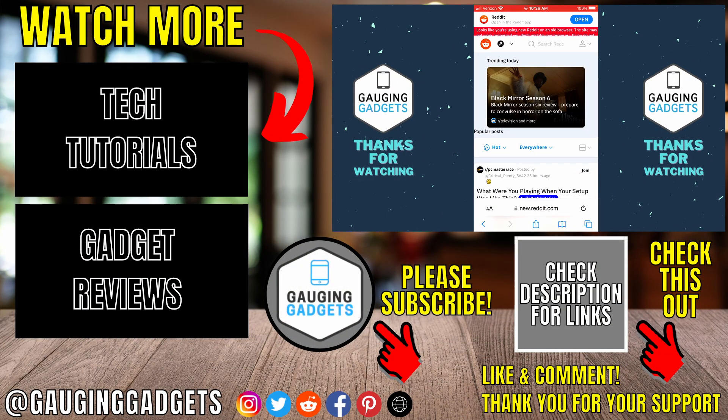That's how you delete your Reddit account permanently. If you have any questions about this, leave a comment below and I'll get back to you as soon as I can. If you'd like to see more Reddit tips and tutorials, check the links in the description. If this video helped you, give it a thumbs up and please consider subscribing to my channel, Gauging Gadgets, for more gadget reviews and tech tutorials. Thank you so much for watching.